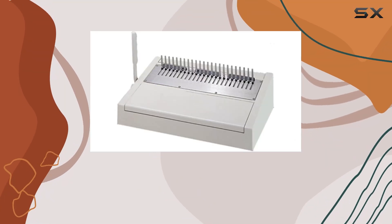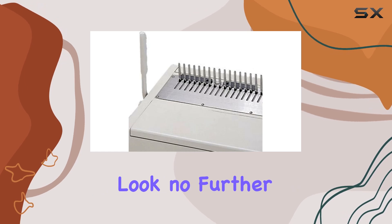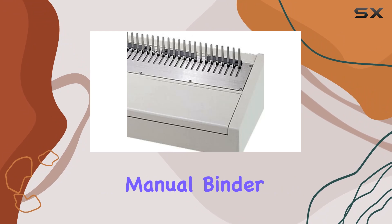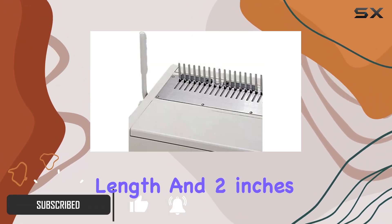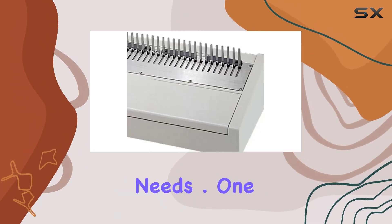Looking for the ultimate solution for efficient book binding in your business, office, or trade environment? Look no further than the Tamrica 240HB business office and trade manual binder. With its ability to bind up to 14 inches in length and 2 inches thick, this binder is a powerhouse when it comes to handling your binding needs.